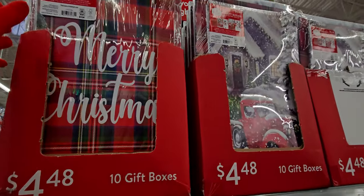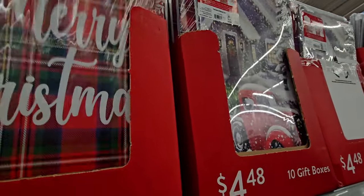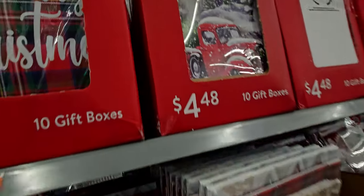These are such a good deal — for these gift boxes, you get 10 gift boxes for $4.48, so that's less than a dollar a box.